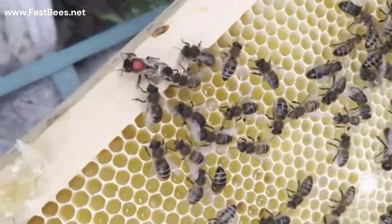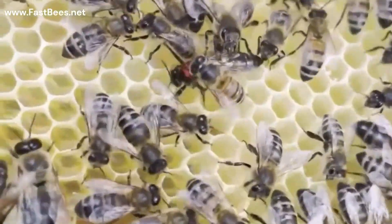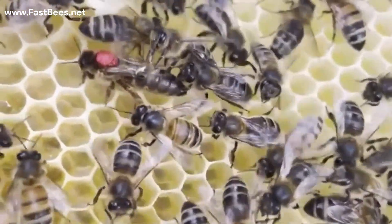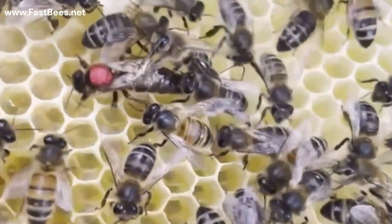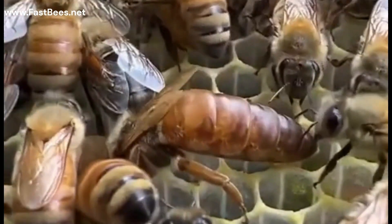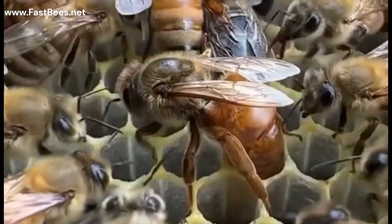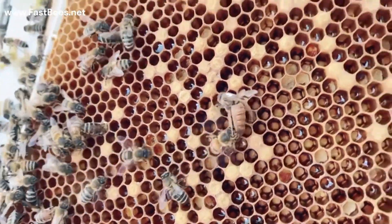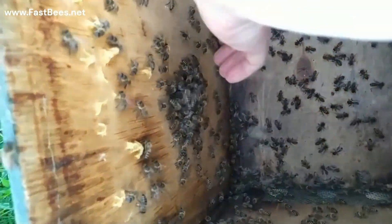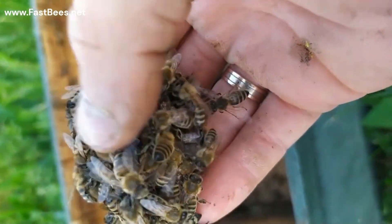The same rule applies to the queen bee. If the queen bee has the same smell as the colony, she is accepted and will be treated like a queen. If the queen doesn't have the smell or pheromone of the colony — you know what's going to happen to her. The queen bee is an enemy if she has a different smell.